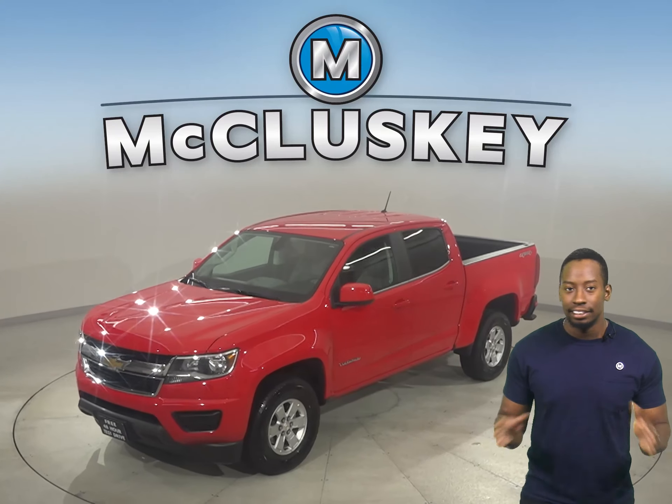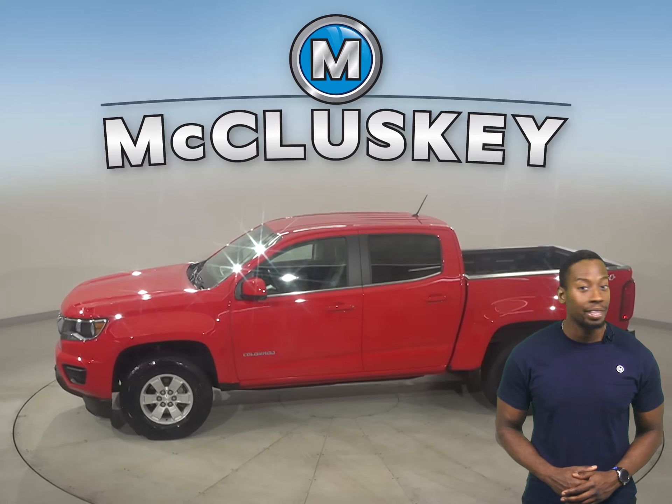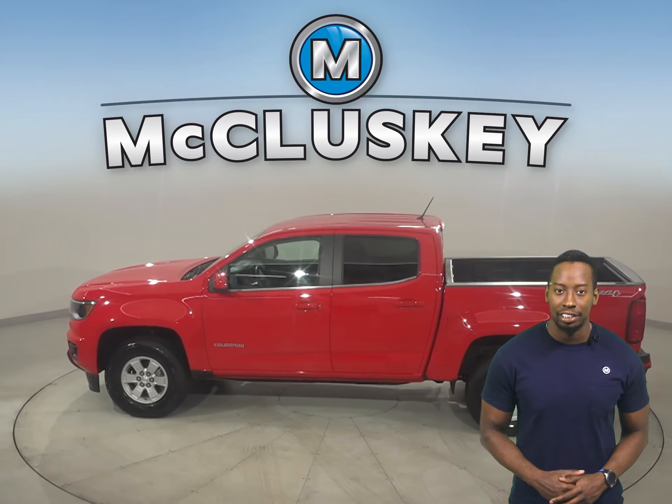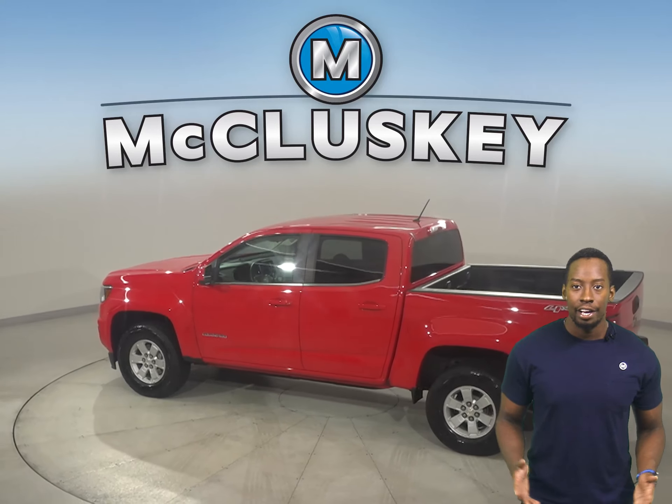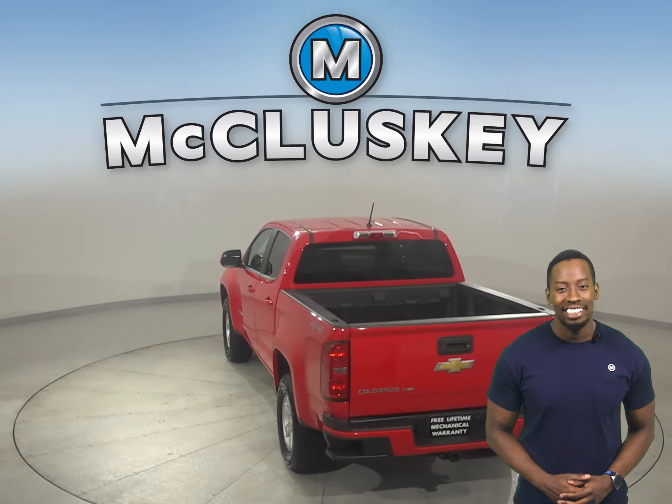Here we have a 2018 Chevrolet Colorado. Underneath the hood there is a V6 engine with an 8-speed automatic transmission and 4-wheel drive. There's AM FM radio as well, XM available radio, and a CD player.